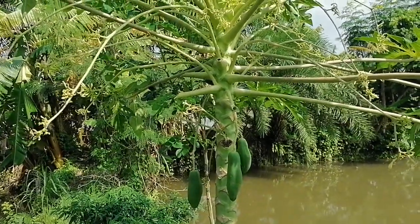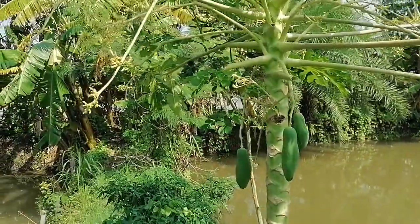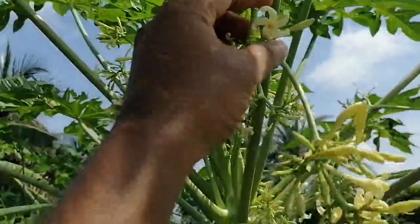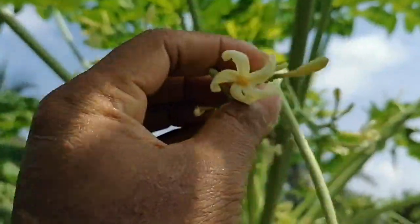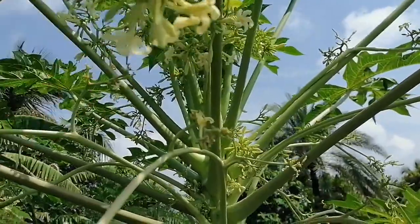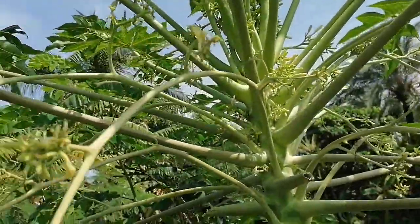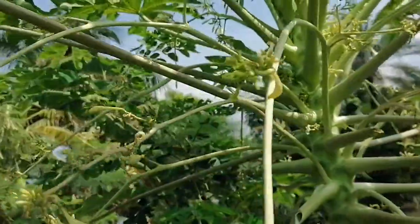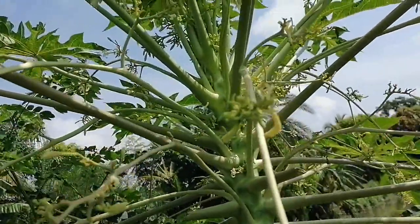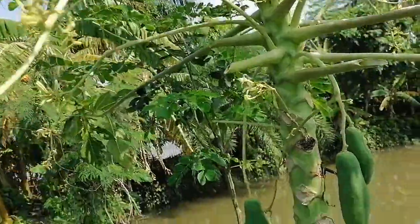I want to introduce the miracle behavior of the papaya. This is a male papaya plant — completely male. You can see the flower; this is completely male, with long petals and hundreds of flowers. The miracle behavior is that the male plant can sometimes change itself to hermaphrodite.